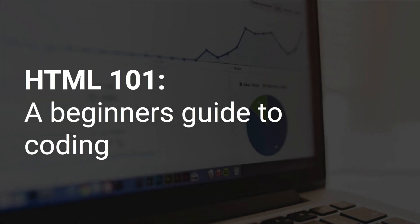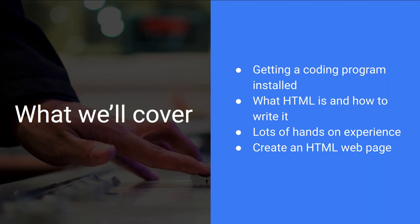Hello and welcome to HTML 101, a beginner's guide to coding. Let's take a look at what's going to be covered in this course. First things first, we're going to get a coding program installed. Then we're going to take a look at what HTML is and how to write it. We're going to get lots of hands-on experience, and lastly we're going to have a little project where we create an HTML web page.